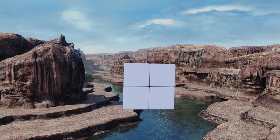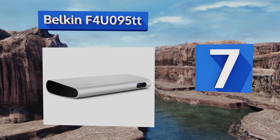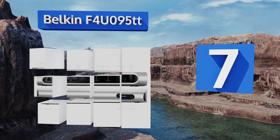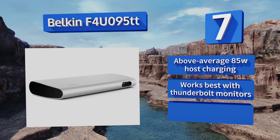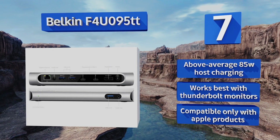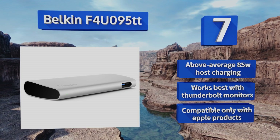At number 7, designed specifically for use with the MacBook Pro, the Belkin F4U095TT is a powerful and attractive way for expanding functionality. The second and third generation models are identical aside from their prices, initial connector types, and speeds. It features above-average 85W host charging and works best with Thunderbolt monitors, but it's compatible only with Apple products.